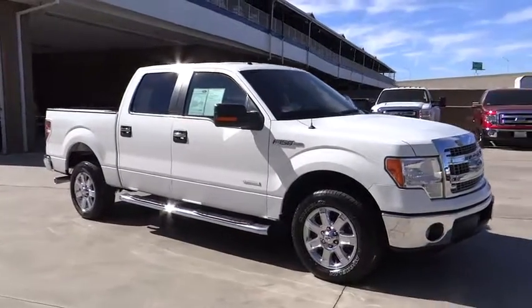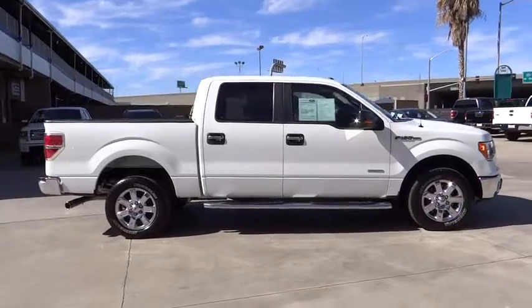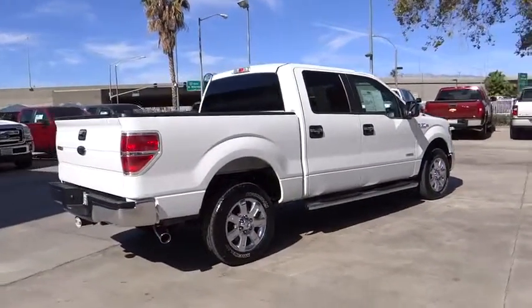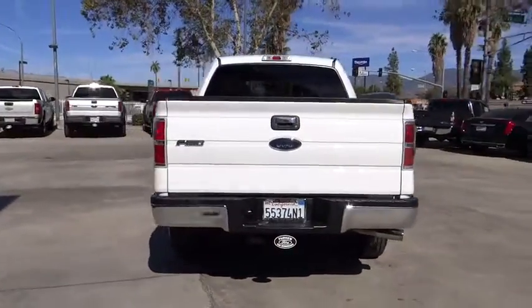The 2013 F-150. A Ford F-150 knows how to handle any situation. It's built to follow orders, no whining, and is priced below $30,000. This vehicle has less than 25,000 miles.